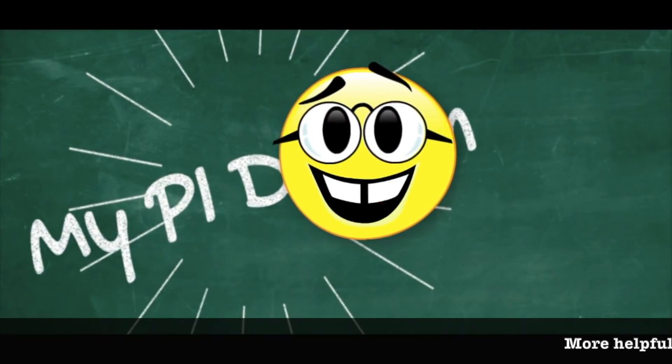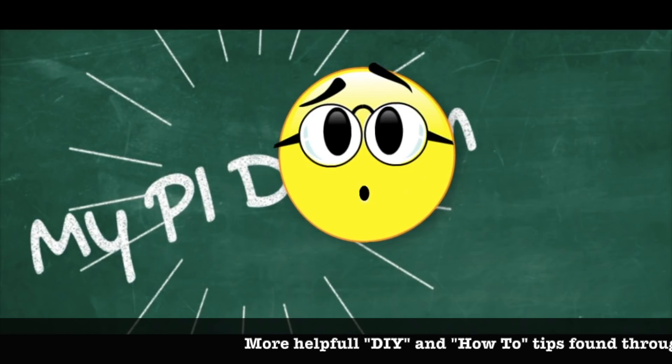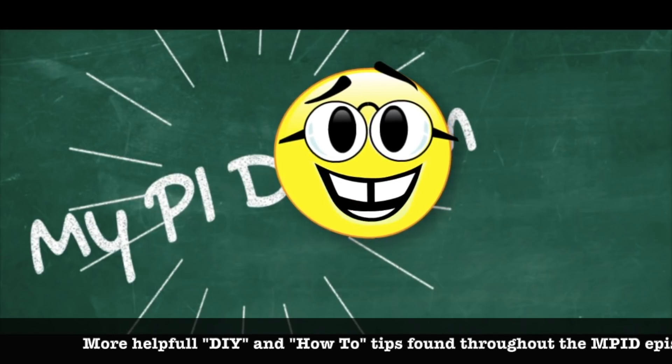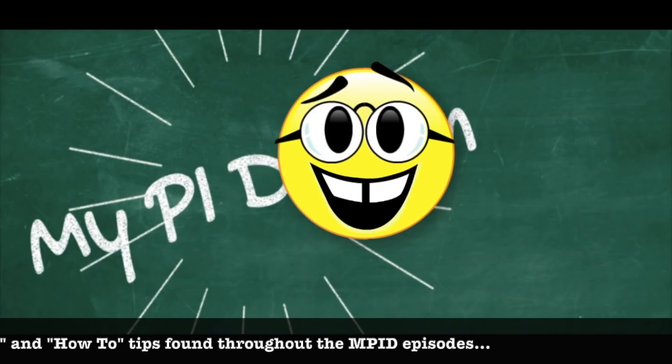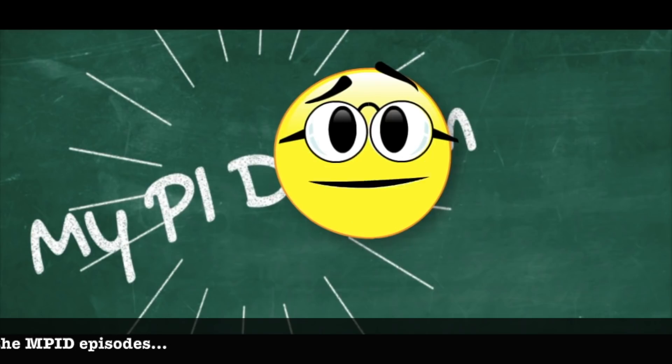If you enjoyed today's episode and would like to see more just like these, click on one of the helpful links to your right. You might pick up some good information on DIY projects, how-to content, or if you're interested in moving to the Philippines and building, you'll find answers there as well. Thank you.